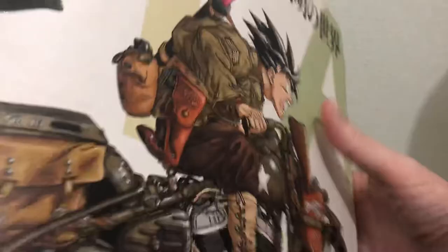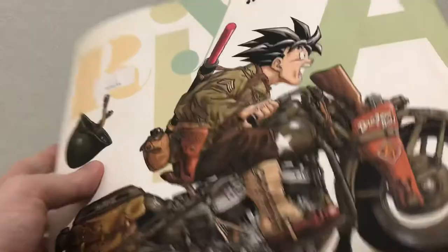You've got Arale from Dr. Slump. I'm guessing that's not Nappa, but looks like Nappa. And of course Goku up here on the front. So you get this huge — oh, what's this?